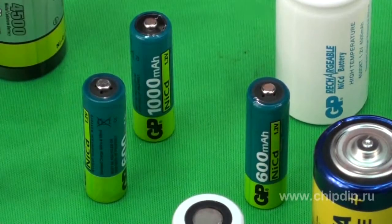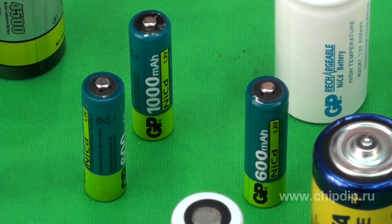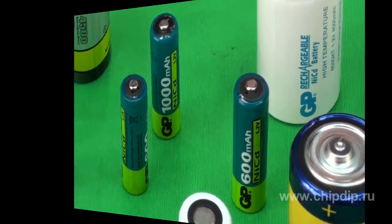They function well at low temperatures and sustain high charging currents. They can be charged by both low and high currents. Batteries feature a memory effect. The memory effect is a result of violation of the battery's internal structure — crystals grow in it, reducing the useful surface and, consequently,